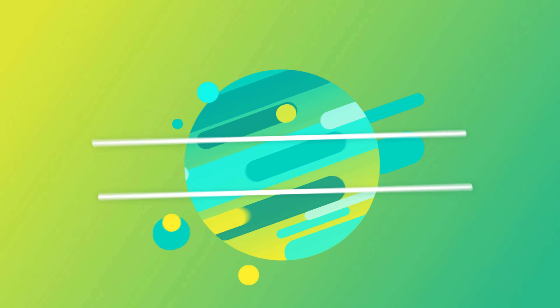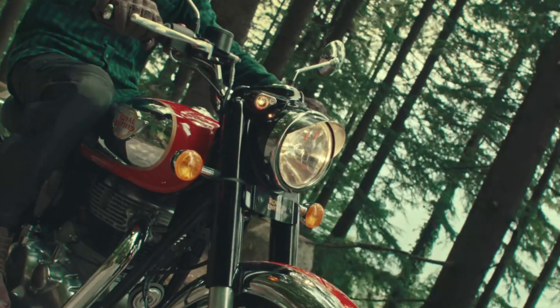Now let's talk about the fuel tank and mileage. It has a fuel tank which gives a range of around 400 km.